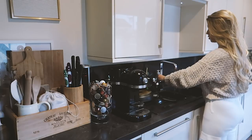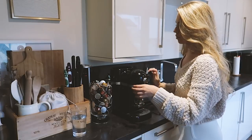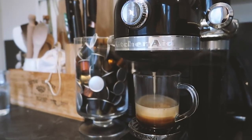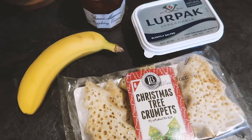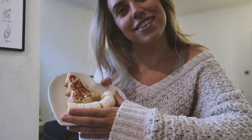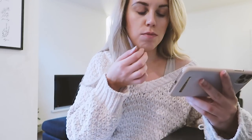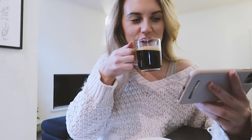Now time for breakfast. I like to fill up a pint of water and try to keep hydrated throughout the day. Then I make myself a coffee with our Nespresso machine. And then I've treated myself to these very festive Christmas tree shaped crumpets. Whilst eating my breakfast, I use this time to catch up on any YouTube videos — there's a lot of Vlogmas at this time of year, so I always have plenty of videos to catch up on.